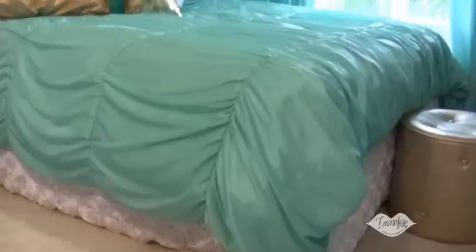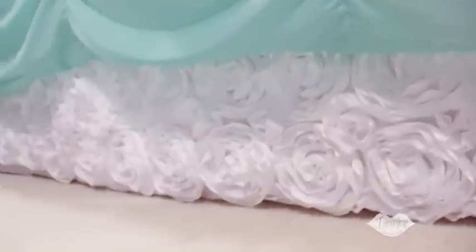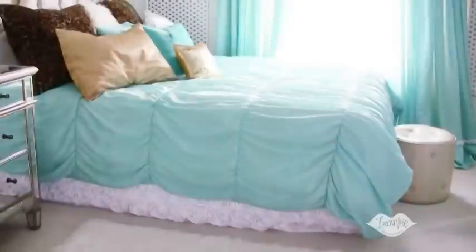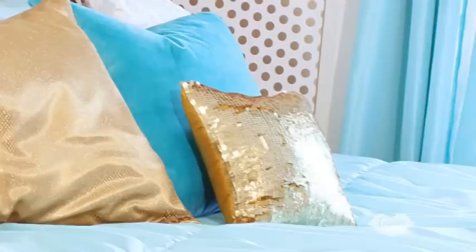Now let's talk about my bed. I have the Wake Up Frankie Romancing the Ruffles. I think it's so girly and feminine. I love the gathering on the duvet and the silky feel of the iridescent taffeta. I piled lots of pillows in various colors and textures — leopard faux fur, metallic netting, and a dash of sequins front and center.